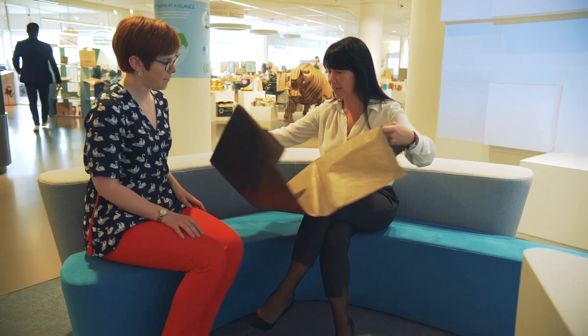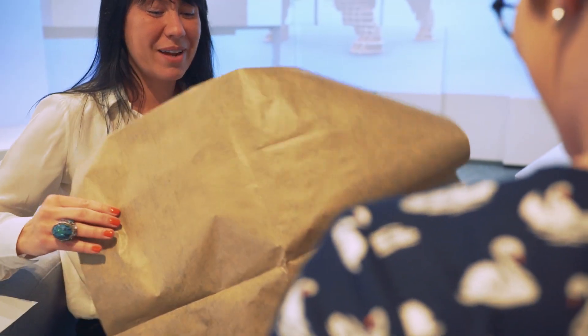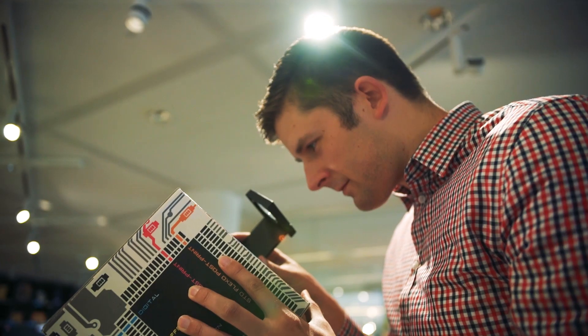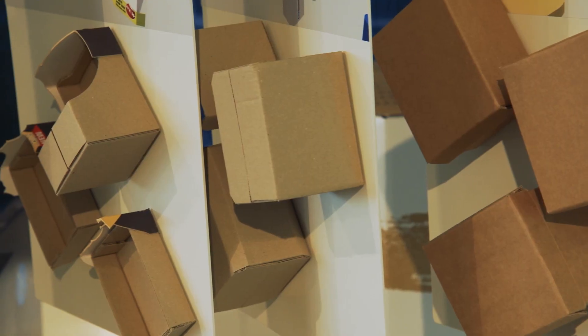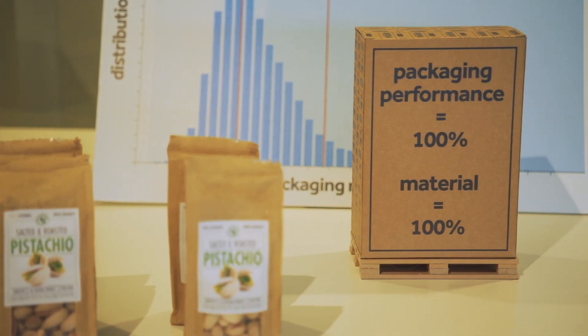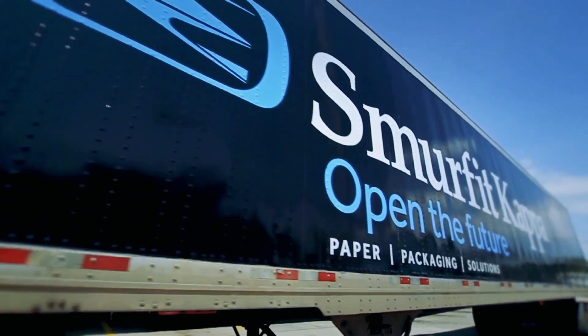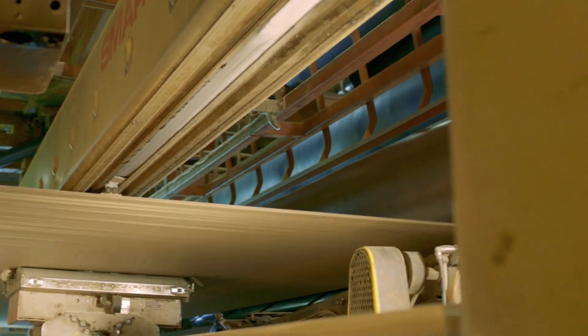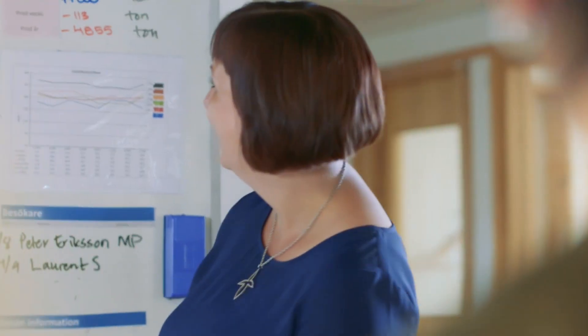One of the biggest challenges today is that our customers — brand owners, producers — are building targets to use more recyclable packaging or packaging with more recycled content by 2025 or 2030. And they now need a partner to deliver on that target. I think we are the right partner because paper-based packaging is the highest recyclable packaging, and in many cases we can substitute and deliver the solutions to those targets.